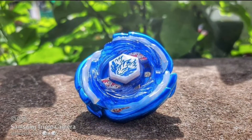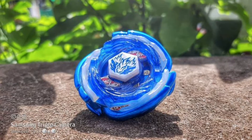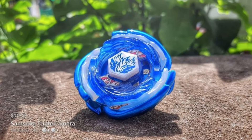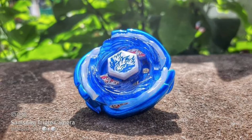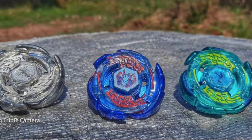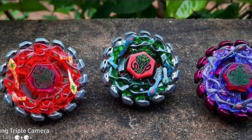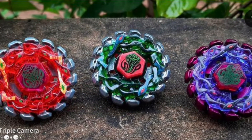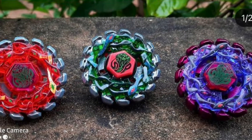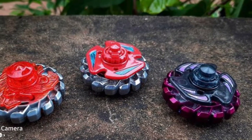This Big Bang Pegasus is beautiful in this colorway — the white and blue just matches Pegasus perfectly. Speaking of Pegasus, no collection is complete without a few colorways — beautiful as always. And I haven't seen a set of Poison Serpents like this anywhere; they look amazing, especially the purple one since purple is my favorite color.